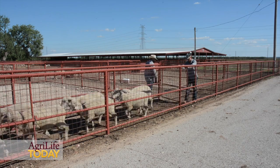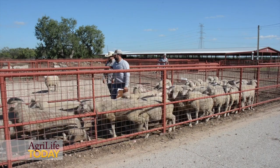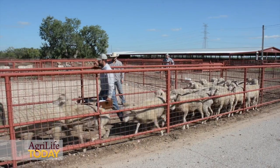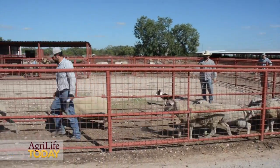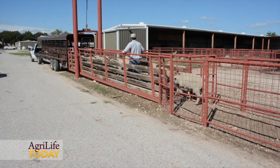Texas A&M AgriLife and Extension is encouraging the Texas sheep and goat industry to use the best available technology to improve the genetic potential of sheep and goats in the state. The program that provides access to this technology is called the National Sheep Improvement Program — America's genetic foundation for a profitable sheep industry.